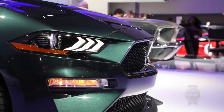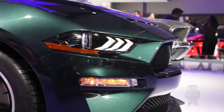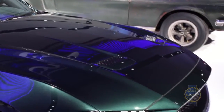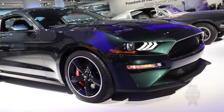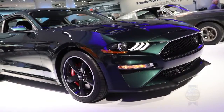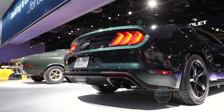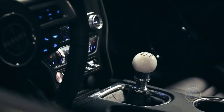This is a special edition, so production may be limited. It'll be available this summer. Ford isn't disappointing this year in Detroit. To start, we got the 2019 Ranger, and now the 2019 Bullitt Mustang has made its debut at NAIAS 2018.